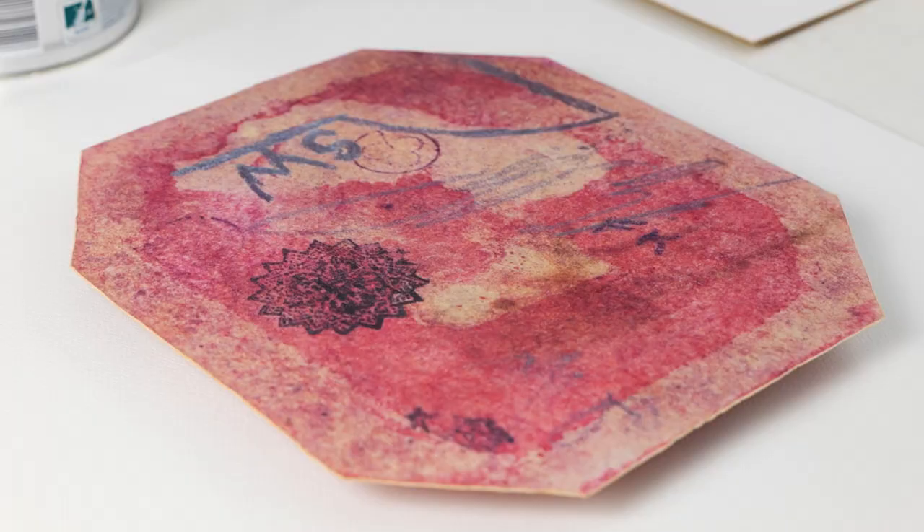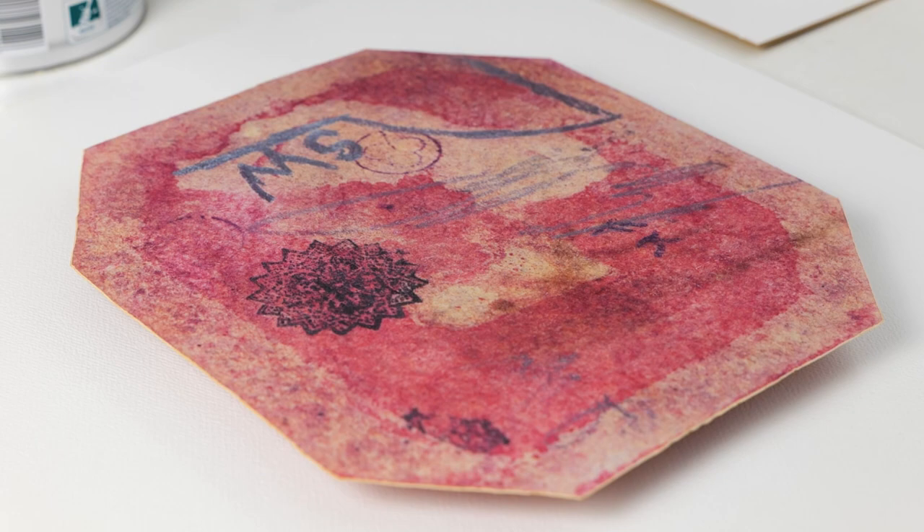This is probably the only stamp I know of that has an interesting back — signed by all its owners — and is really just as interesting as the front.